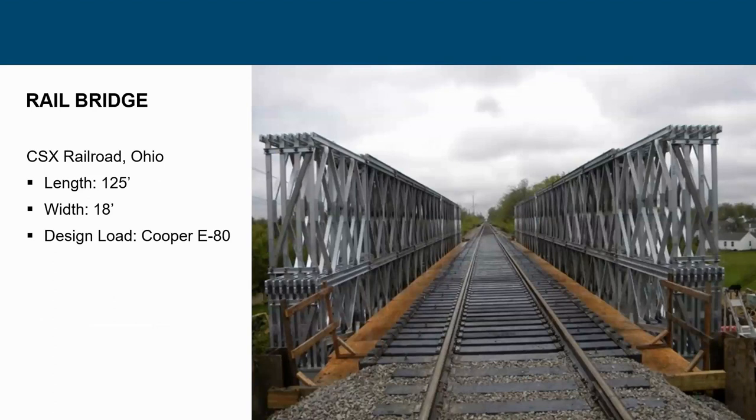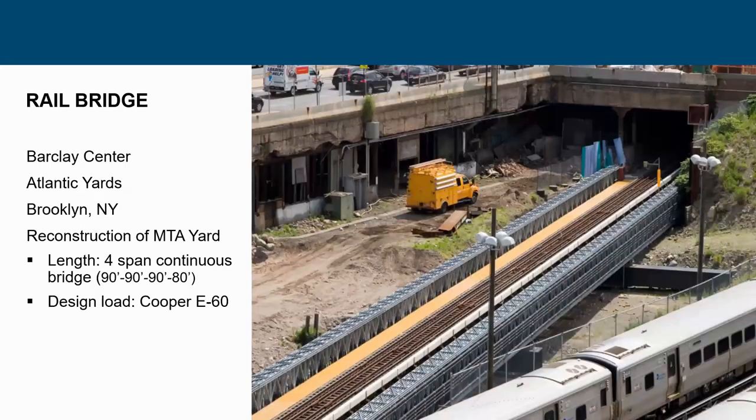Besides going over railroads, we can also use steel to carry the rail lines themselves. One was for a CSX line in Ohio — a 125-foot clear span carrying full Cooper E80 loading. Another was for the Barclays Center in Brooklyn. The Metropolitan Transit Authority had their yard right where the Barclays Center was going, so they had to redo all the train yards. Steel was the solution for a temporary detour for subway cars — carrying Cooper E60 for the lighter subway cars.